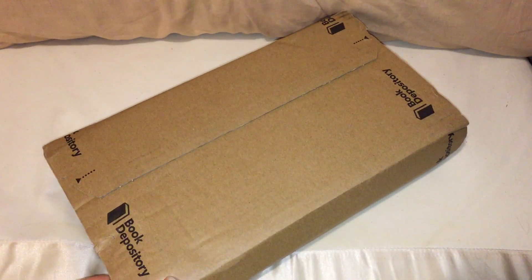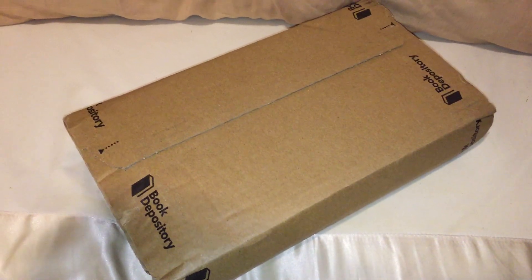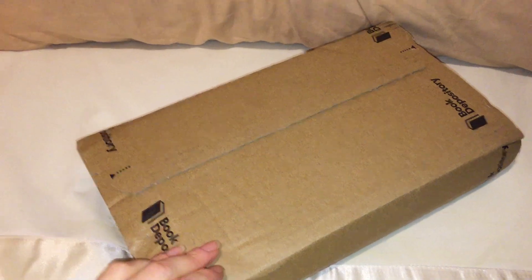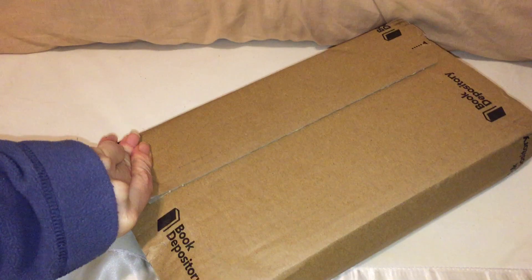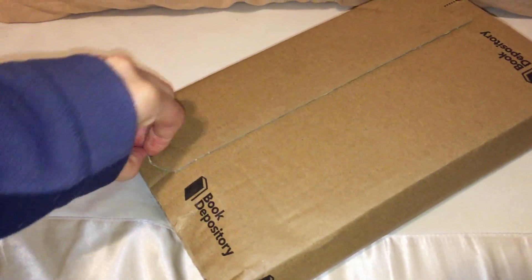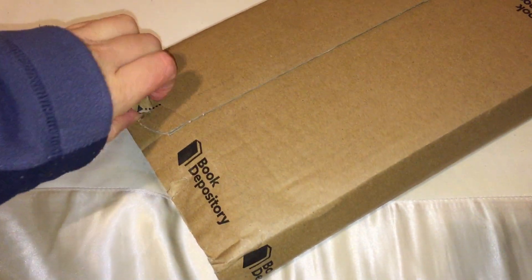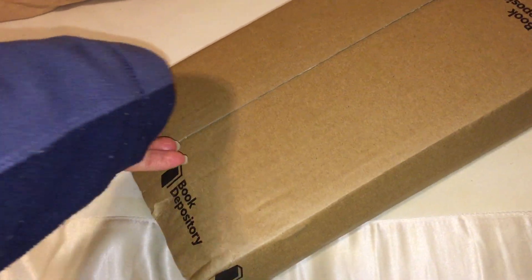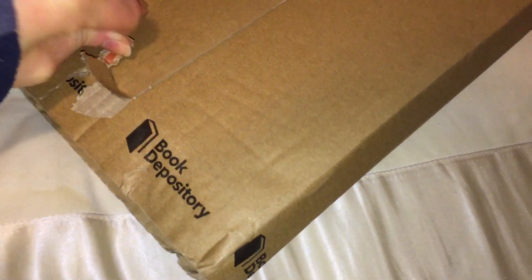Hey everyone, I just discovered a Book Depository package on my porch today. I'm pretty certain I know what it is, but I just thought I would do a quick unboxing. I'm not sure how well this is going to go one-handed, but I just thought I would do a quick unboxing and show you what I think it is. I think it's Midnight Sun by Stephenie Meyer — let's see if we can get it open.